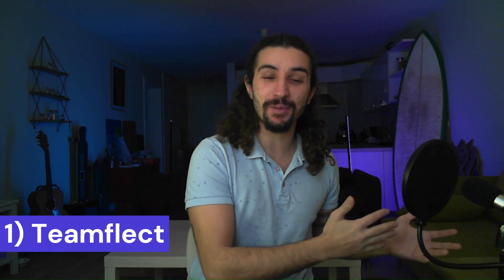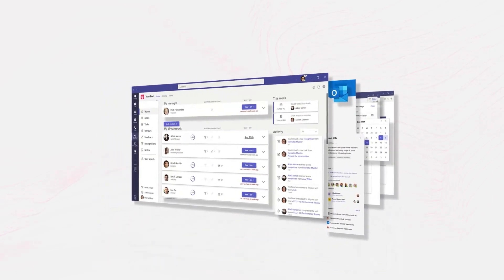Starting things off at number one is TeamFlake. Building the team is half the battle — the rest of it is actually managing the team. And TeamFlake is the best stop for managing teams inside Teams. TeamFlake is an all-in-one performance management solution with a very intuitive design, so everyone in your team can start using it instantly.